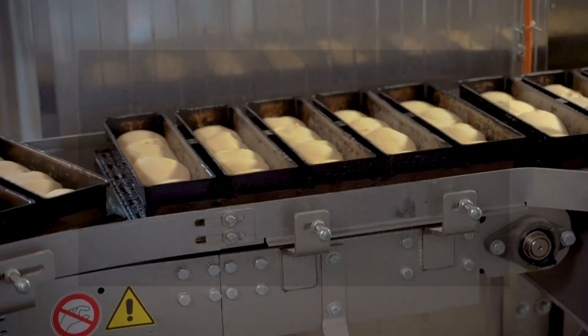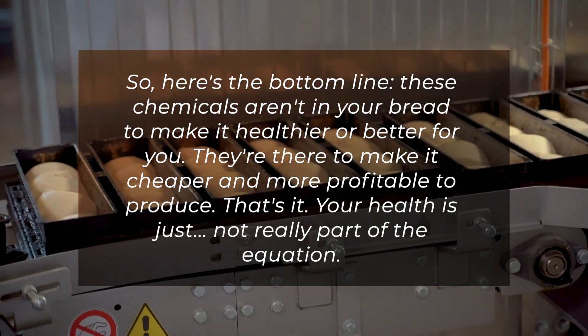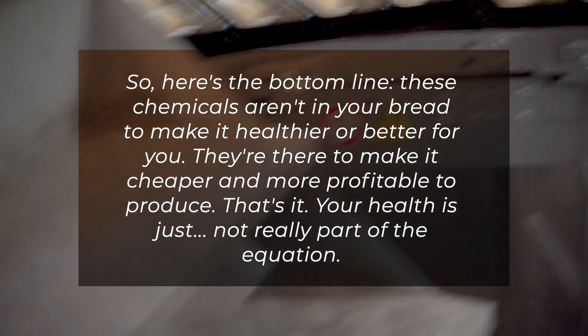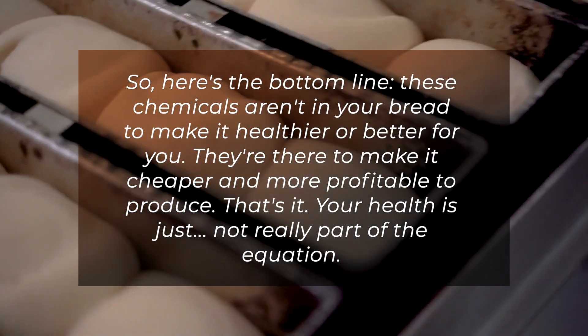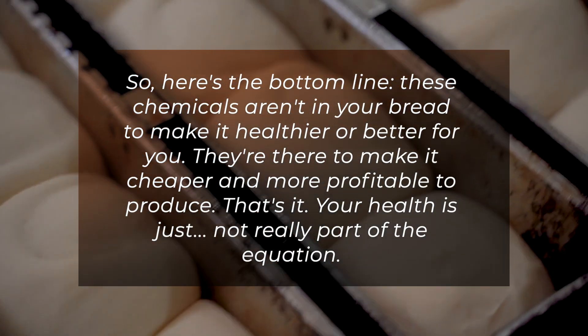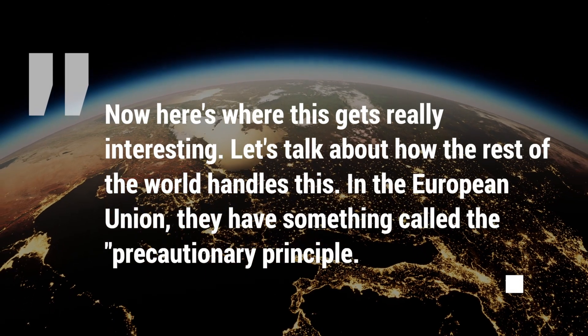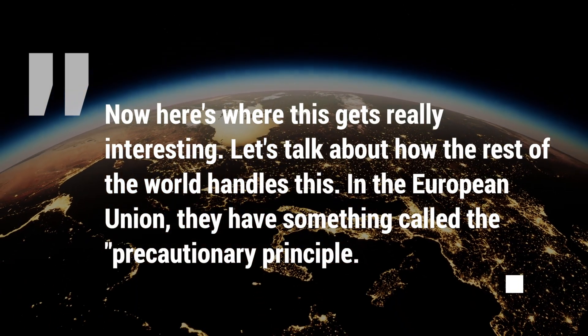So here's the bottom line: these chemicals aren't in your bread to make it healthier or better for you. They're there to make it cheaper and more profitable to produce. That's it. Your health is just not really part of the equation.